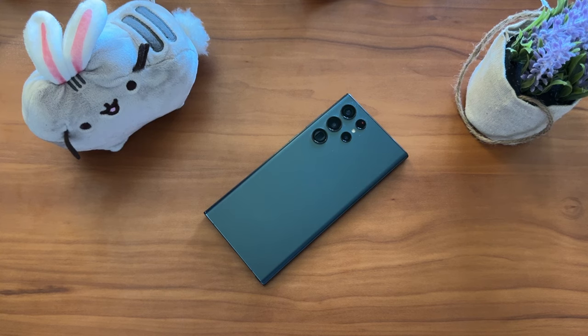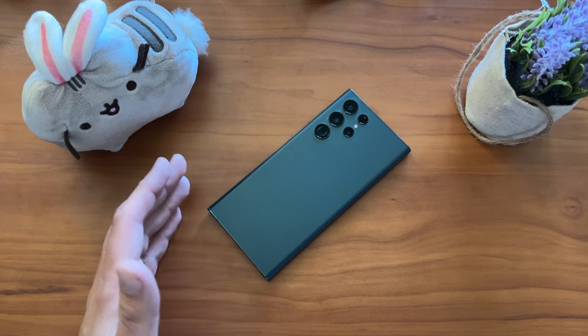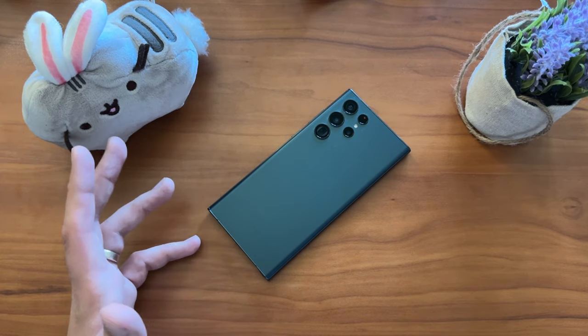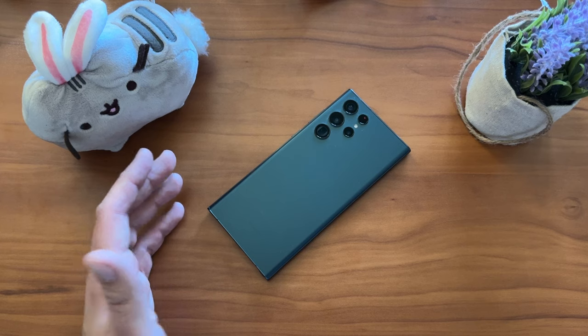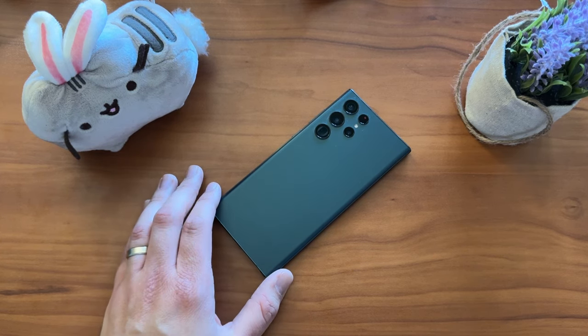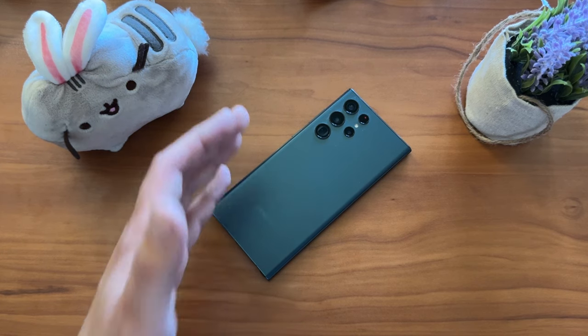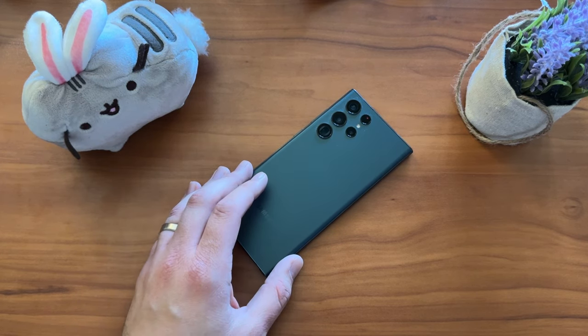The Galaxy S22 Ultra in 2024. I had a lot of people request that I go back and take a look at this device, especially after the news that it won't be getting the One UI 6.1 or the AI enhancements that Samsung has coming out for the S24 Ultra and S23 Ultra series of devices. So I wanted to take a look back and see how it's running on Android 14.